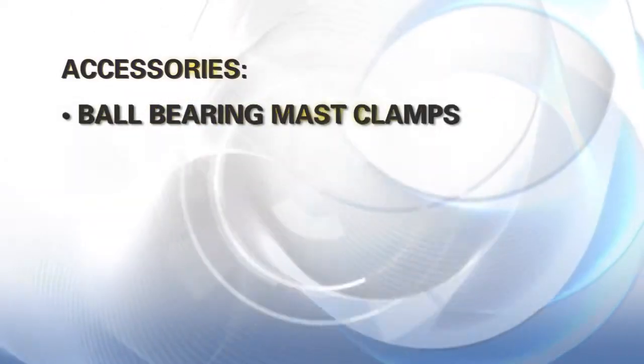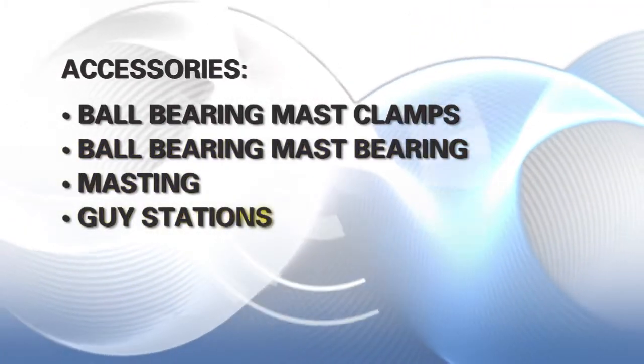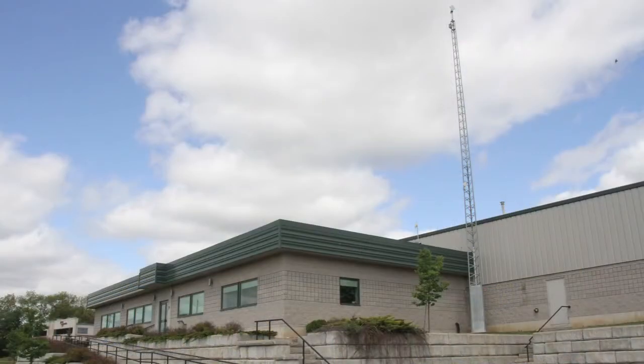Ball-bearing mast clamps, ball-bearing mast bearing, masting and guy stations are available as well. From the beginning of installation and for years to come, Wade's DMX towers are an easy and reliable solution for your communication needs.